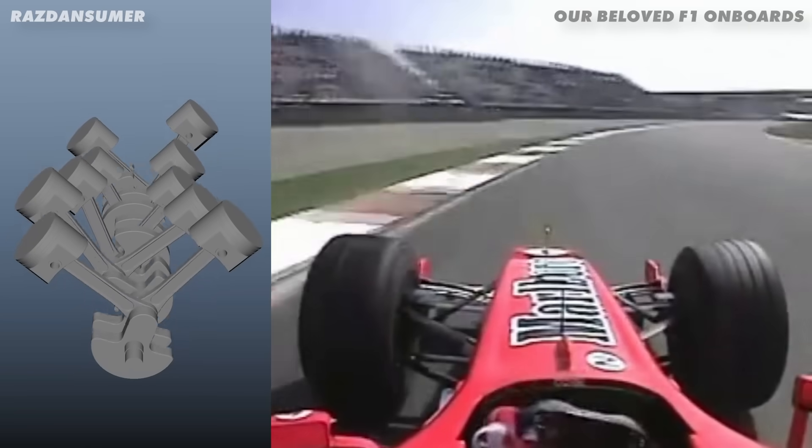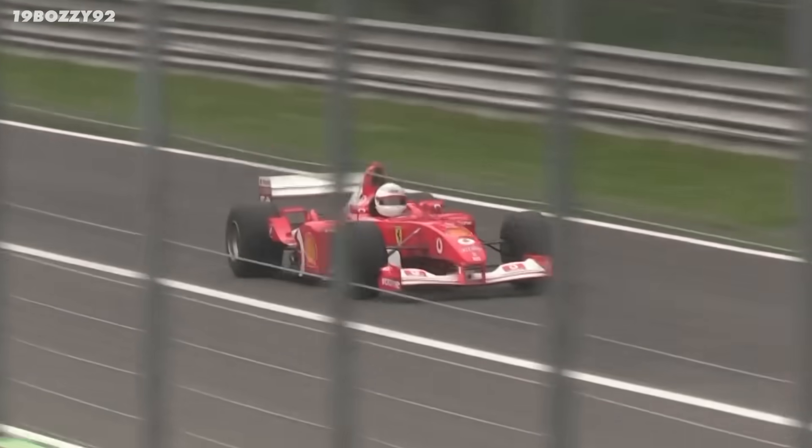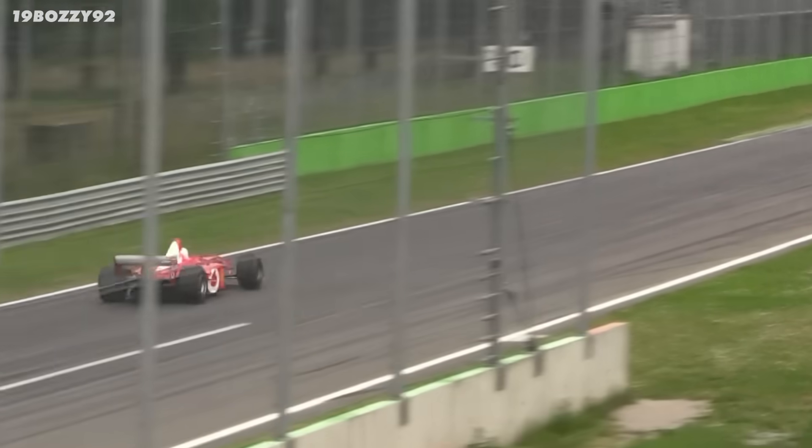But as the pistons are moving up and down and all of those explosions are happening, what's actually going on that makes a V10 like this just sound so good? I've always wondered, so I did some research to find out if it's just personal preference or whether there's something scientific about V10s that makes our brains love them.